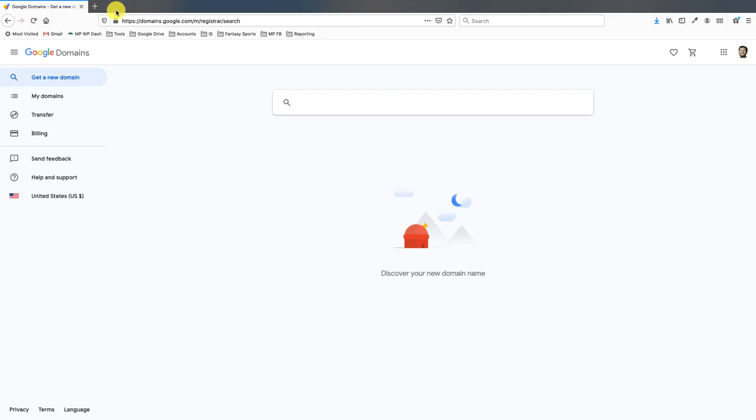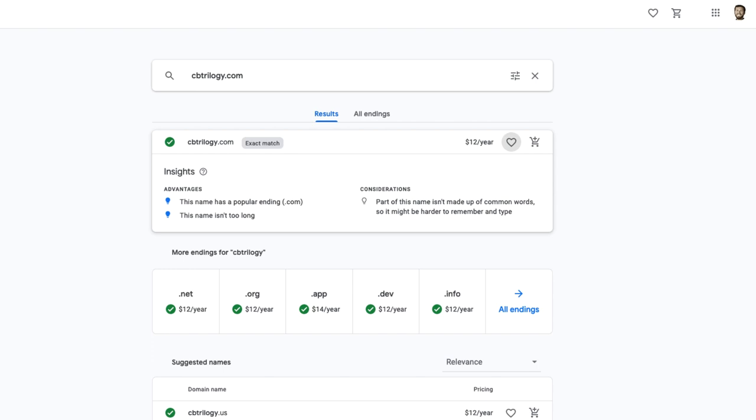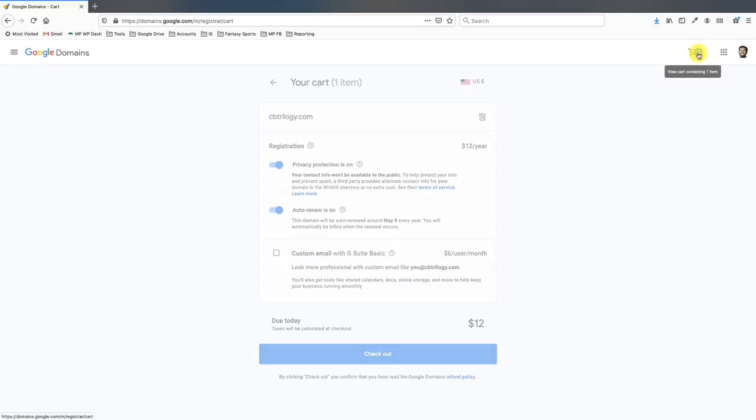There are lots of places to buy domains. I'm going to buy mine at domains.google.com. I'm searching for cbtrilogy.com — that's the URL that I want. One of my courses is the CB Trilogy and it is available at $12 a year. So let's go ahead and add that to the cart and hop into the cart here.